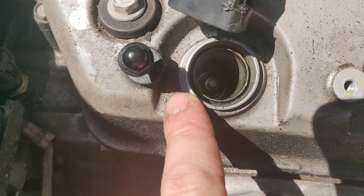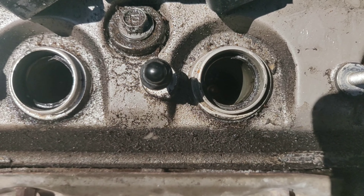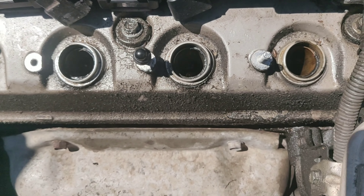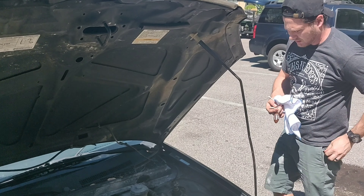We got the coils out and as you can see, the first one is dry but cylinders two, three, and four are filled with oil. So we're going to get all that oil out, drop our new coils in, and see if we can get it started. We got the coils changed out — let's grab the key.